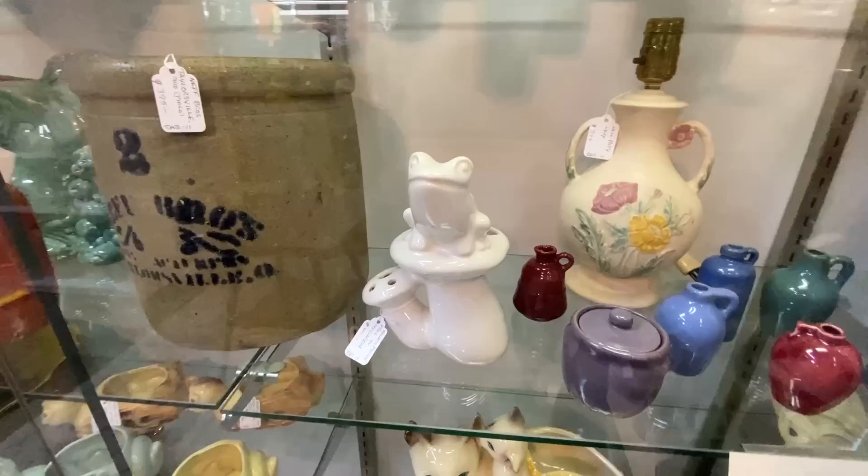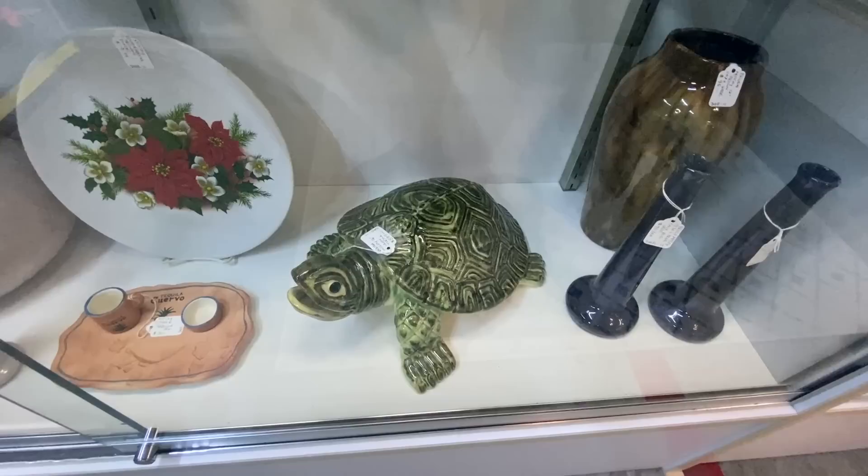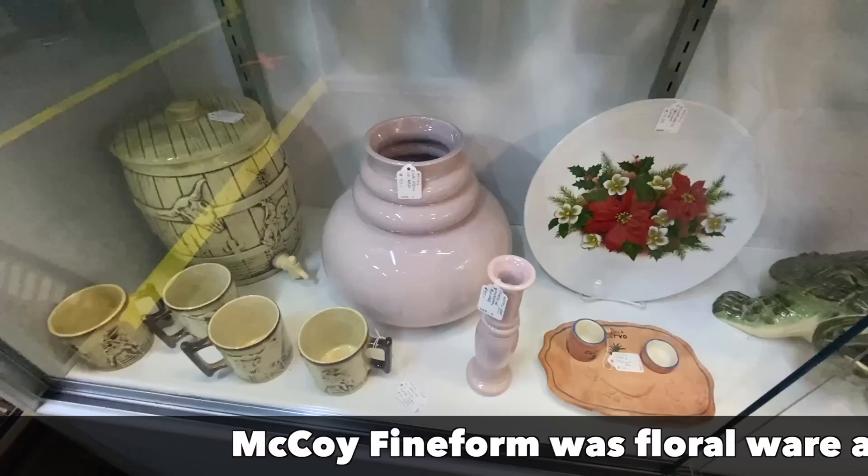And I couldn't go without showing this fresh McCoy turtle — that is fantastic, 16 inches! They have it priced at $595. I have to think that's a very hard piece to find. And yet over here this McCoy pine cone base, huge, is only $45.